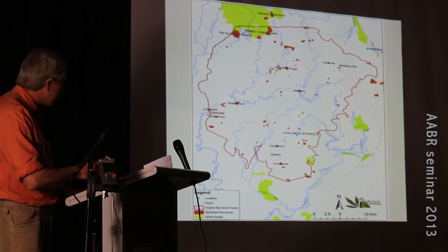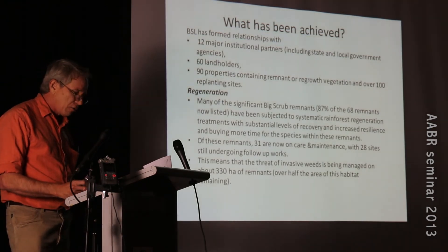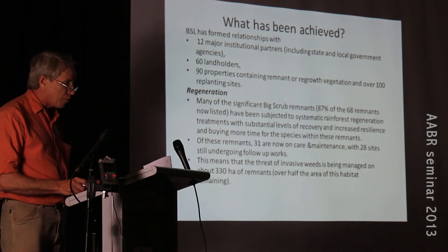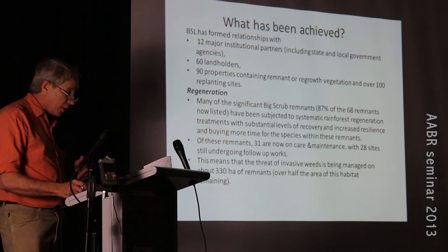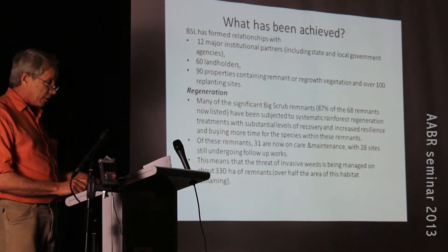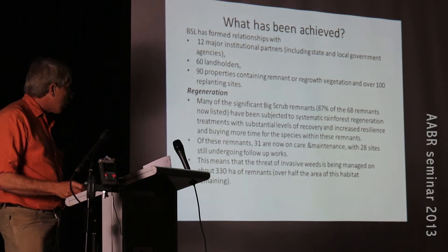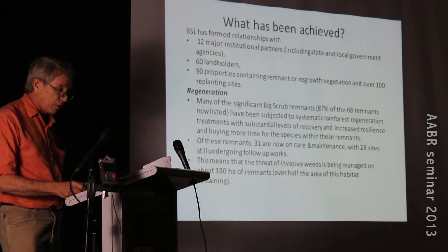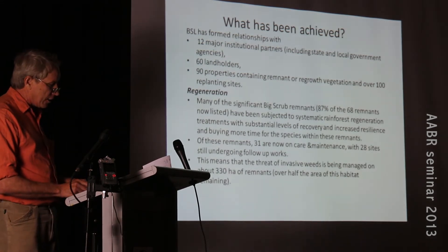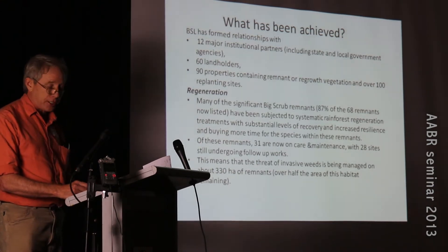What we've achieved: we've formed a lot of relationships, working with 12 institutional partners including every city council in the area - Lismore, Ballina, Byron Shire. We've also worked with Tweed Shire Council and Clarence Valley Council. We work with the local water authority Rous Water and the National Parks and Wildlife Service. We also work with 60 landowners on 90 different properties and over 100 different replanting sites.